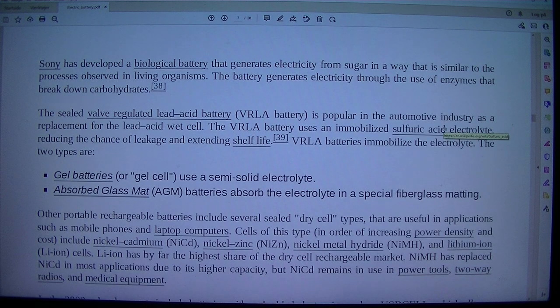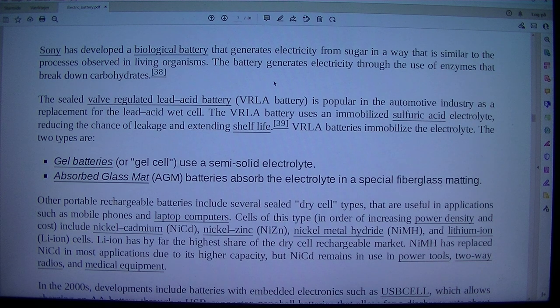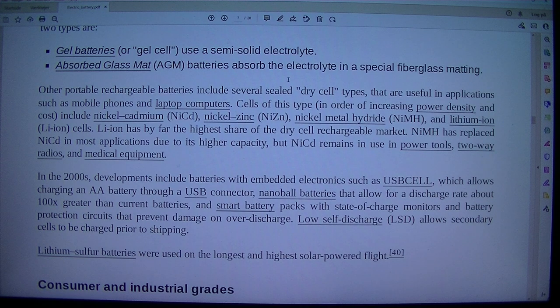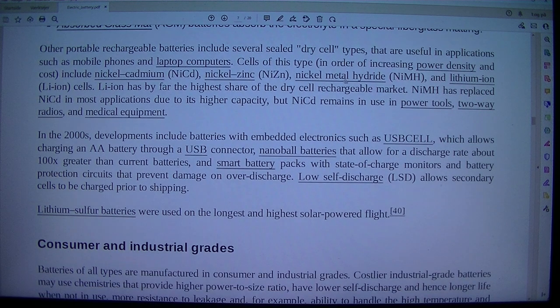Sony has developed a biological battery that generates electricity from sugar in a way that is similar to the processes observed in living organisms. The battery generates electricity through the use of enzymes that break down carbohydrates. The sealed valve-regulated lead acid battery (VRLA battery) is popular in the automotive industry as a replacement for the lead acid wet cell. The VRLA battery uses an immobilized sulfuric acid electrolyte, reducing the chance of leakage and extending shelf life. VRLA batteries immobilize the electrolyte in two ways: gel batteries use a semi-solid electrolyte, while absorbed glass mat (AGM) batteries absorb the electrolyte in a special fiberglass matting.